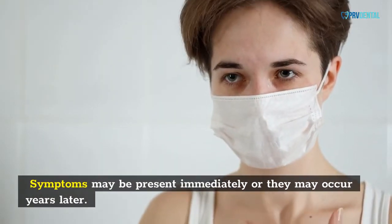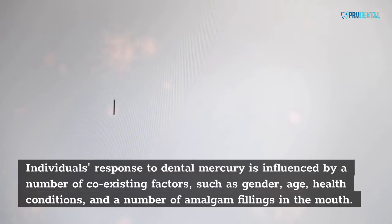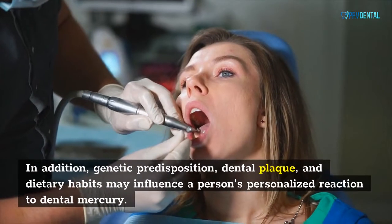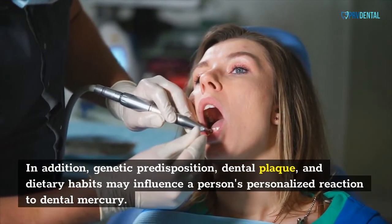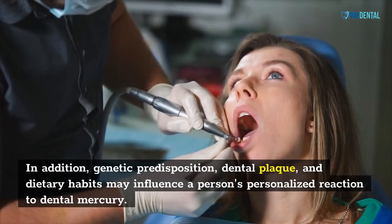The toxic effects of dental mercury can vary from person to person. Symptoms may be present immediately or they may occur years later. Individuals' response to dental mercury is influenced by a number of coexisting factors, such as gender, age, health conditions, and the number of amalgam fillings in the mouth. In addition, genetic predisposition, dental plaque, and dietary habits may influence a person's personalized reaction to dental mercury.